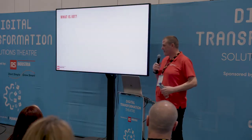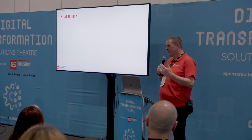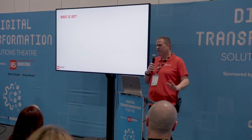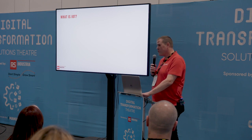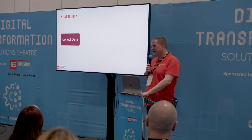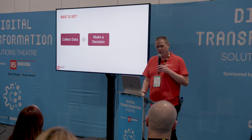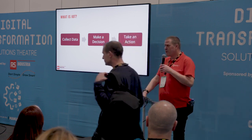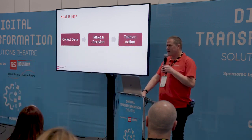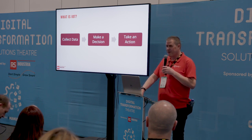Before talking about whether IoT can be plug-and-play, let's consider what IoT actually is. When you cut through the technical stuff, it's quite simple: we're trying to collect relevant data out of machines, use that data to make informed decisions, and then take action. If people are not taking action on the data, then there was no point collecting it in the first place.